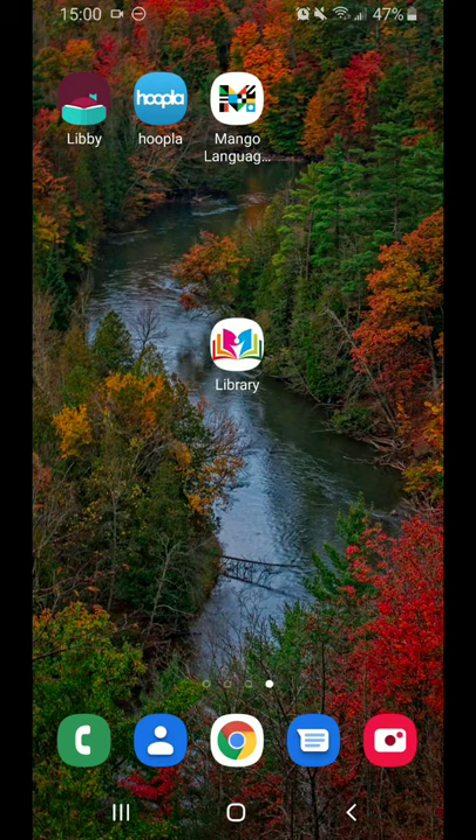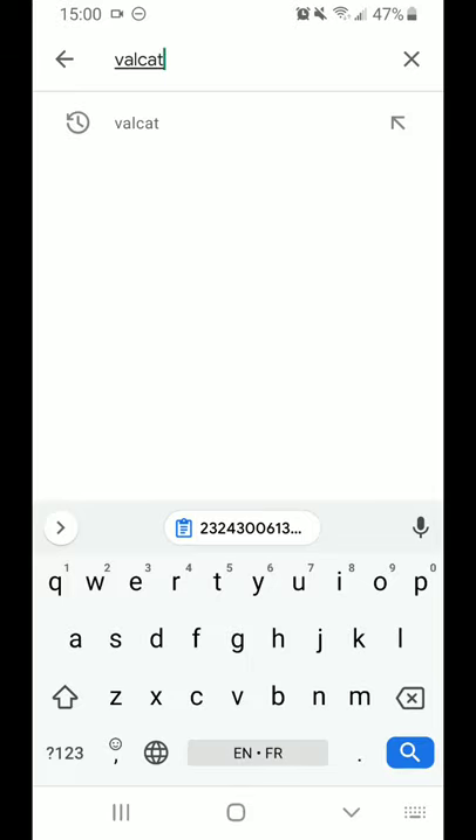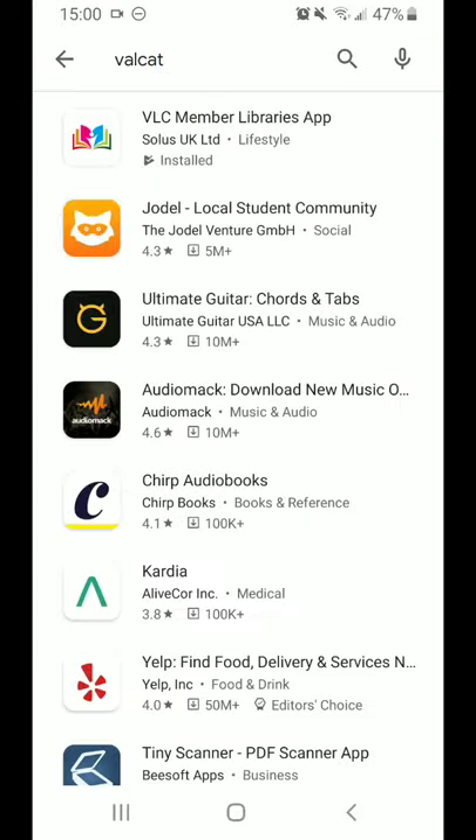To get started, open up the App Store you usually use — in my case, Google Play — and search the term VALCAT. You can see it here on my screen: it's V-A-L-C-A-T. That's the easiest, most direct route to the app, and refers to the group of libraries we worked with to develop it.